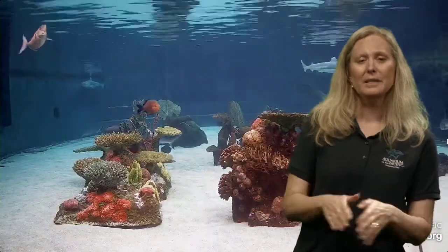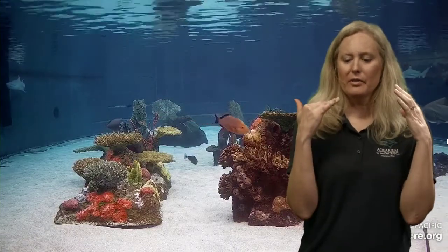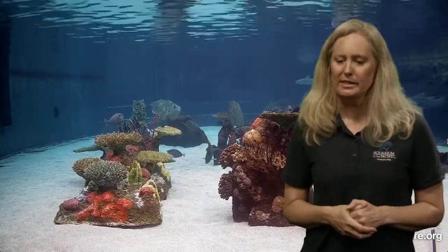Logan wants to know: do sharks sleep? Yes, they do have a way of kind of sleeping — not long-term hibernation. They'll shut down part of their brain so they're not actively hunting, but just enough to stay somewhat alert while they rest.